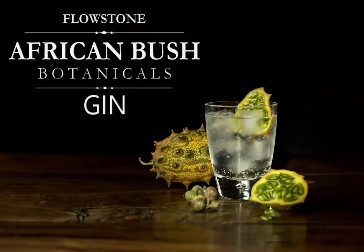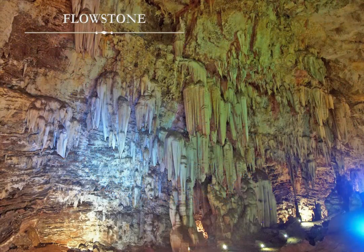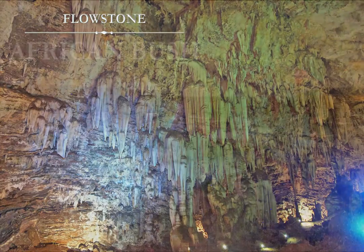Flowstone African Bush Botanicals Gin. Flowstone makes naturally beautiful forms in the South African caves, like stone waterfalls shaped by the same rains that nurture the African bush.